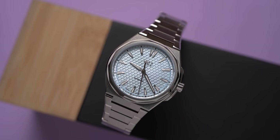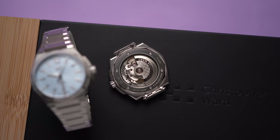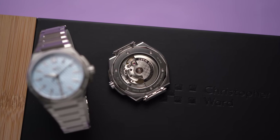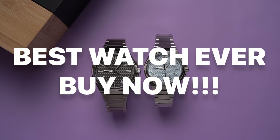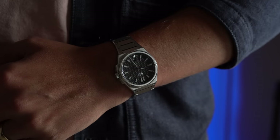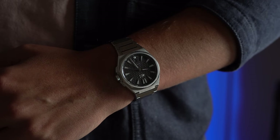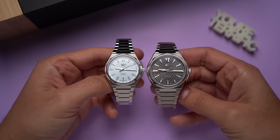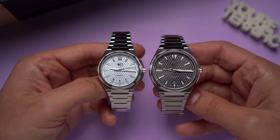These new watches from Christopher Ward will be very worth it for some of you and very not worth it for others. I know I'm not supposed to be reasonable on YouTube — I'm supposed to say things like 'best watch ever, buy now' or 'major fail, stay away' — but anyone who talks like that is trying to sell you something, and what they're selling is probably themselves. Don't listen to them. These are good quality watches from a good brand, so it really comes down to whether you like how they look and wear.